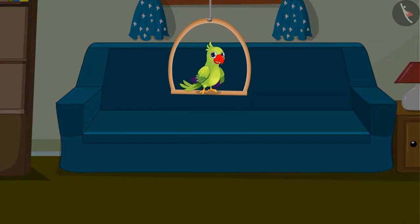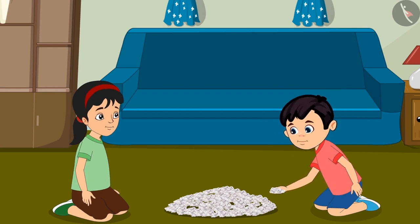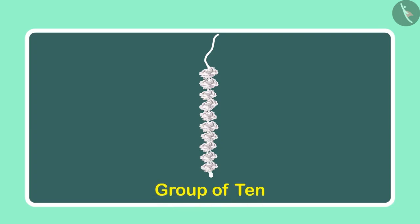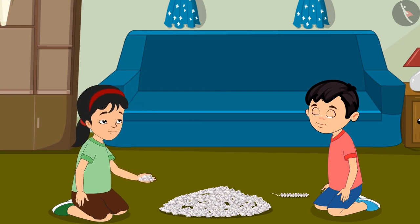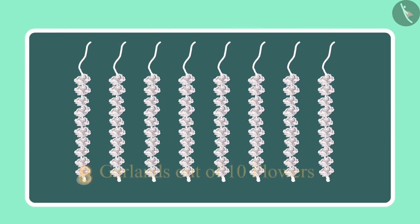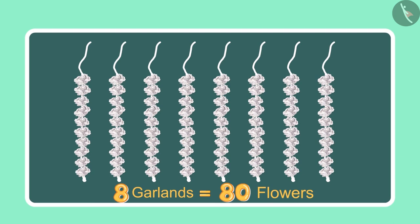Chotu and Pinky have brought many flowers from the market. Chotu, come let us make garlands with these flowers. Pinky, look I have made a garland with 10 flowers. Wow Chotu, now let us make more garlands. Chotu, can you tell so far how many flowers we have used in making the garlands? See, we have made 8 garlands of 10 flowers each, so it comes to 80 flowers.